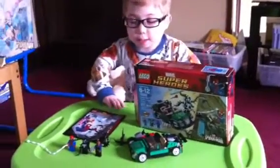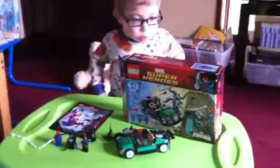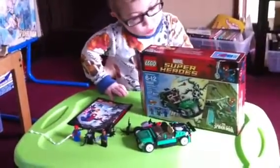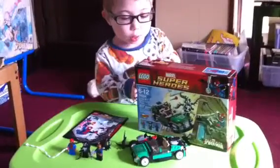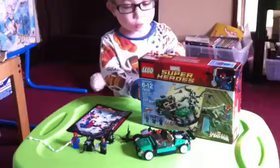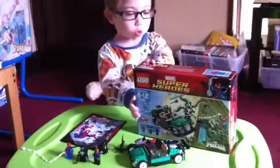Hi, my name is Adrian, and I'm going to be reviewing the new Lego Marvel Super Heroes set. It is set 7600 for Spider-Man, Spider-Cycle Chase.